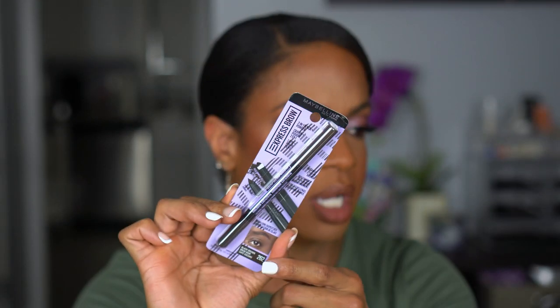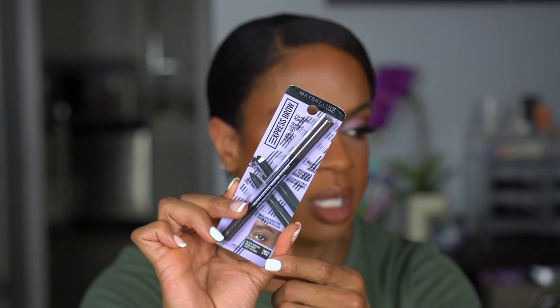I also picked up another Maybelline brow pencil — I think I had a 40% off coupon. This is their Express Brow Two-in-One Pencil and Powder. One side is a pencil, the other is a powder. I feel like the powder would be too messy for the tail of the brow, but you could do your tail with the pencil and fill in the front with the powder — that's pretty clever. I got mine in Black Brown because the next shade, Brunette, would have been too light — I'll need a light hand with this.